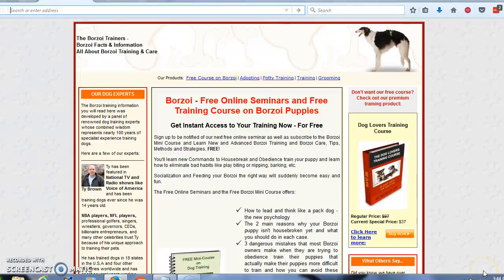Hi, this is Tony. Are you the proud new owner of a Borzoi puppy or an adult Borzoi dog? These are beautiful, sleek, long, slender dogs. They make great pets, great to have in the house, great to have around the kids.